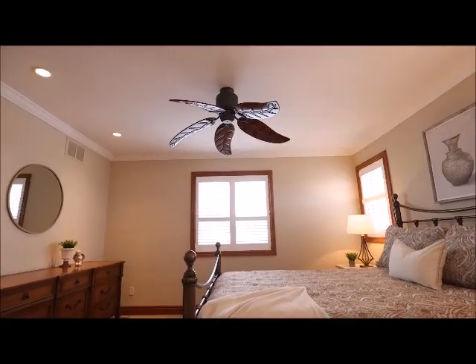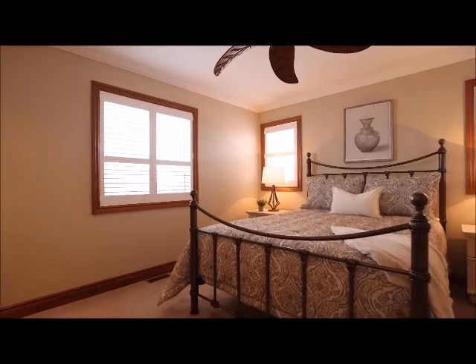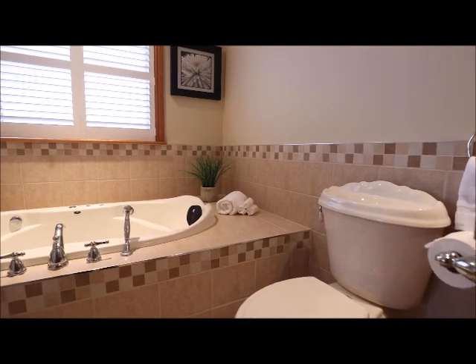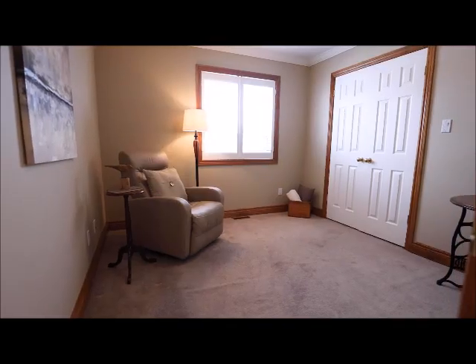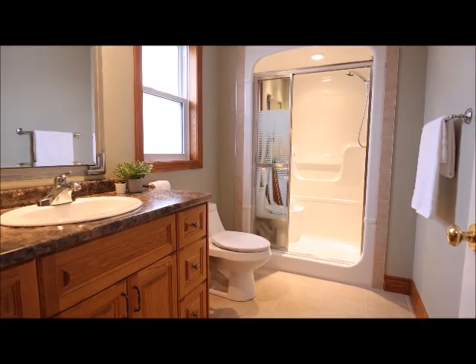Continuing on the main floor, the spacious primary bedroom with walk-in closet and ensuite access to a four piece bath. Main floor laundry by the entry to the garage, a second bedroom — or maybe an office or den if desired — and a three piece bathroom round out the main floor living space.